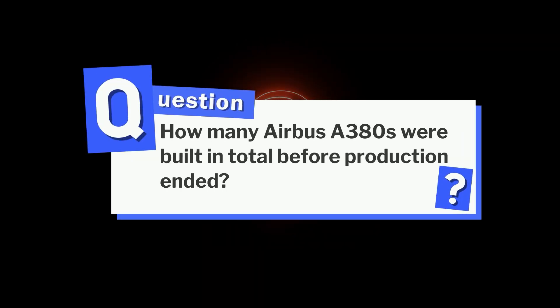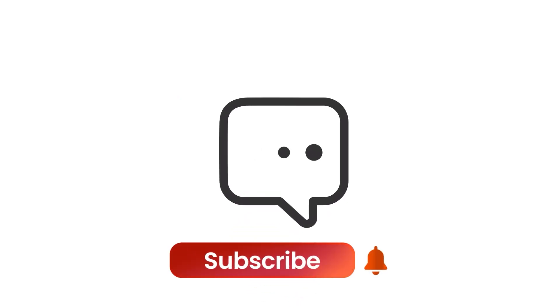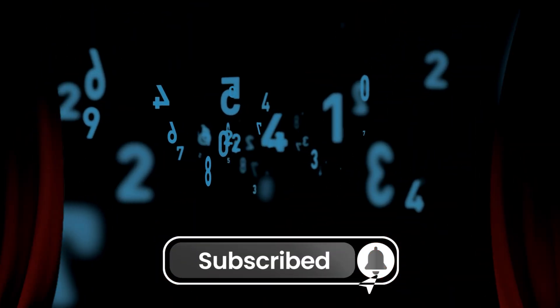Here's a quick question for you: how many Airbus A380s were built in total before production ended? Drop your best guess in the comments — we'll reveal the real number right before the outro.